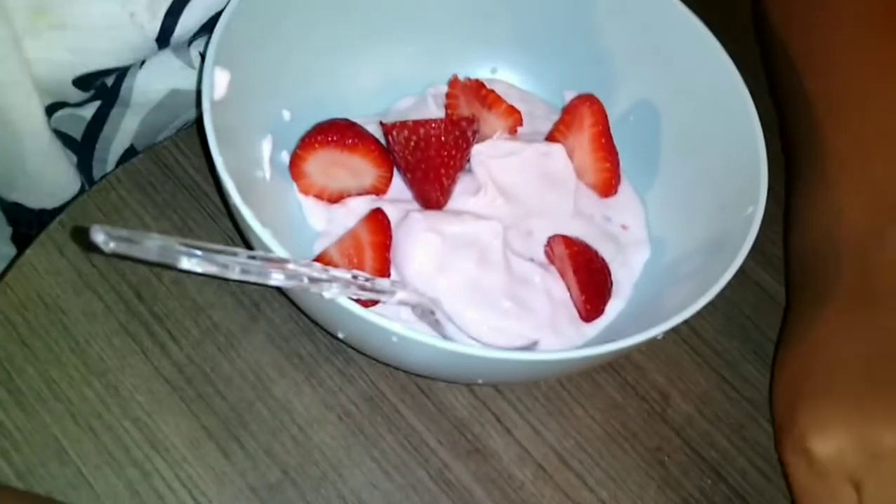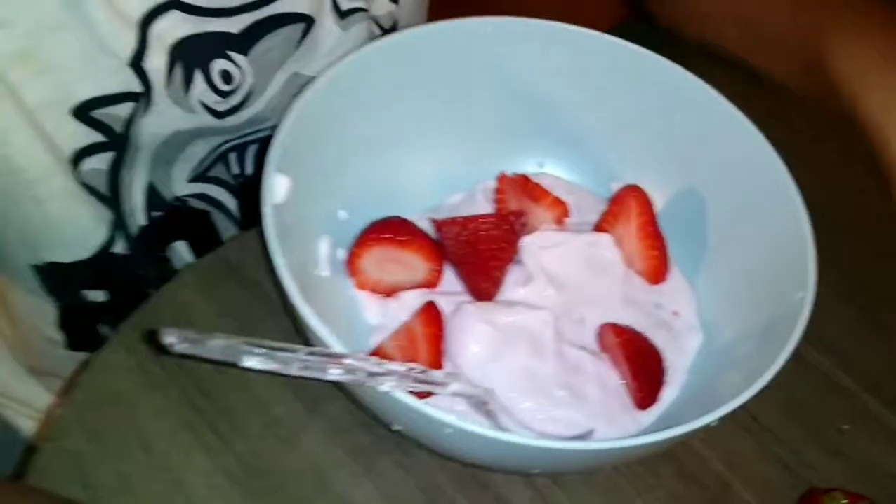This is Raylan's strawberry yogurt that he's going to have before he gets back in class. He had oatmeal this morning and now he's having this — he eats a lot.